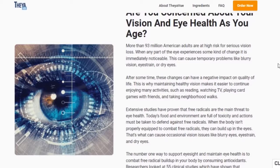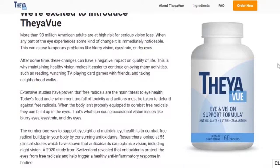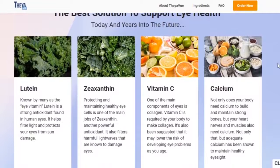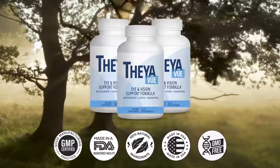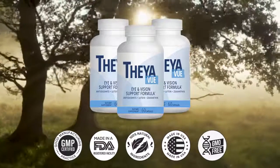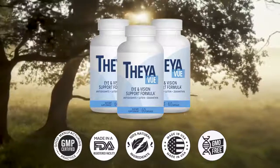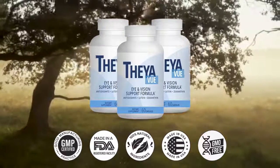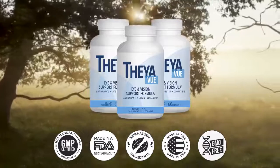So what is TheyaVue and does it actually work? The answer is yes, TheyaVue works. TheyaVue is a natural vision support formula to help users sharpen their eyesight while combating problems like blurry vision and vision loss. According to the official website, the oral supplement comes loaded with 24 natural ingredients, including lutein and zeaxanthin, to improve eye health. It contains high-potency antioxidants and natural ingredients, and every capsule is formulated to protect the eyes from diseases like cataract and glaucoma.